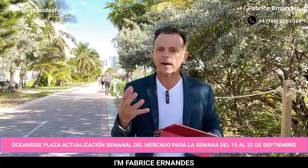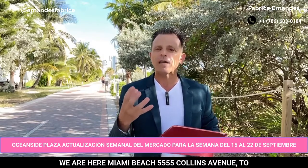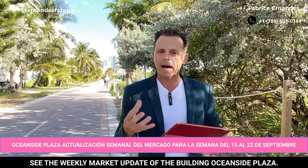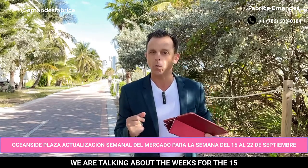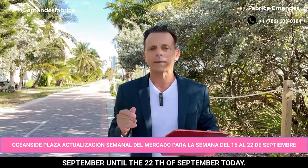Good morning everyone, I'm Fabrice Hernandez. We are here in Miami Beach, 5555 Collins Avenue, to see the weekly market update of the building Oceanside Plaza. We are talking about the week of September 15th until September 22nd today.